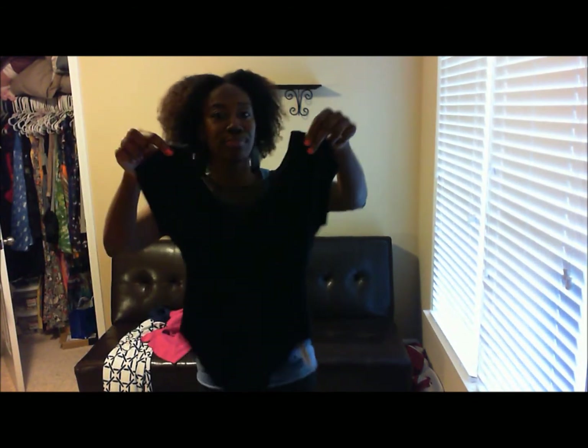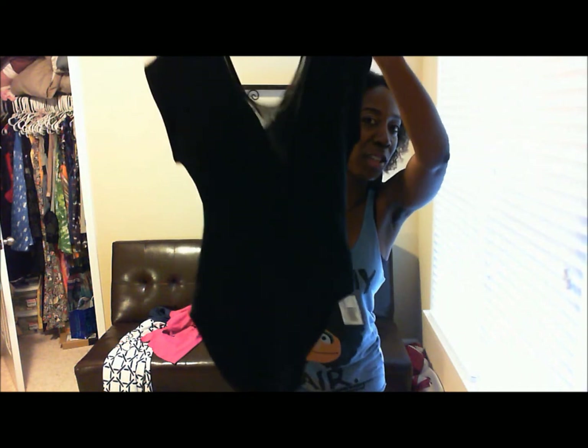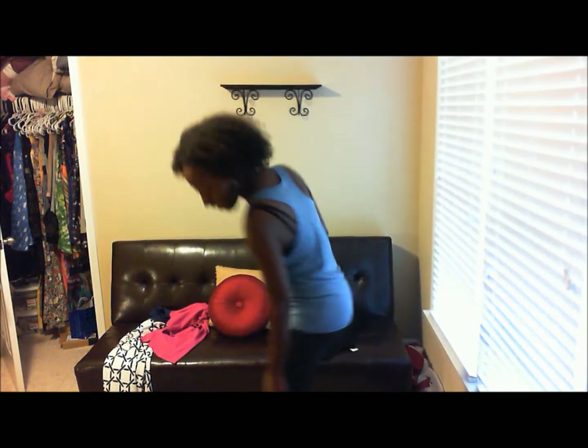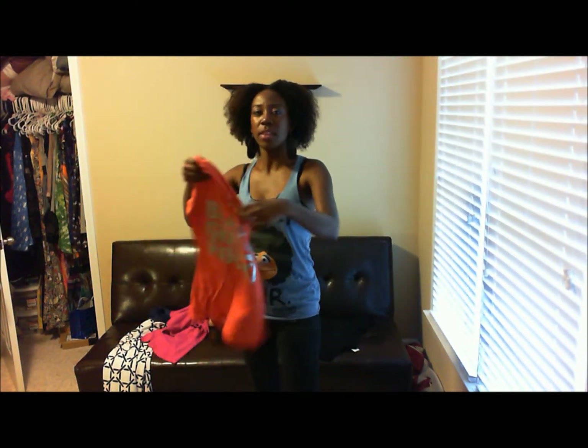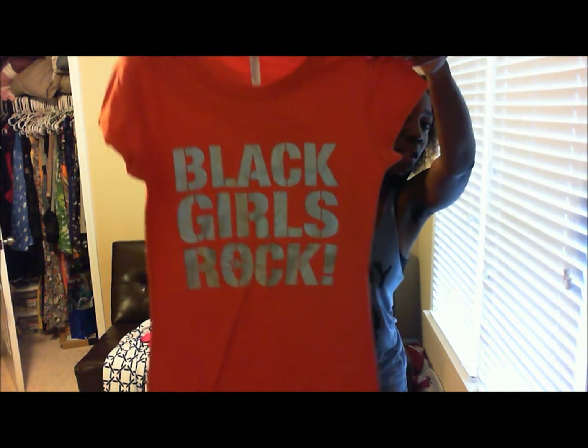It's mesh in the middle, so it's see-through down the V. Hotness. And I got this shirt from the hair show.